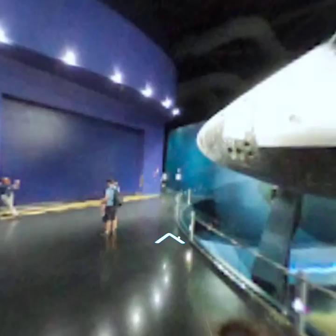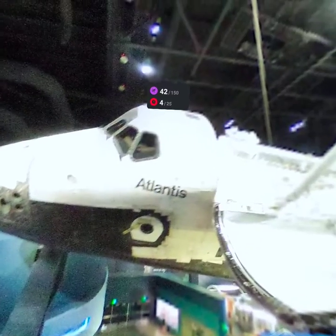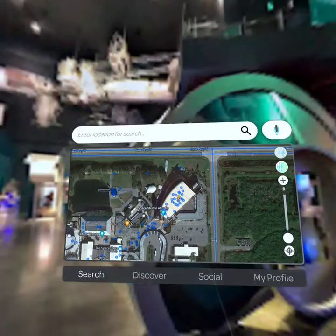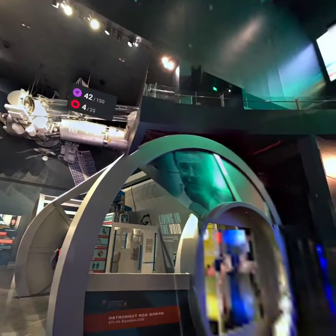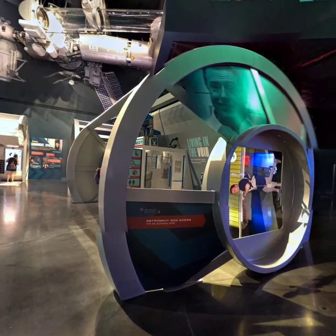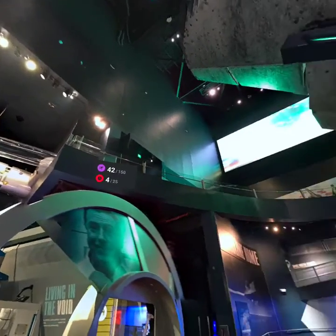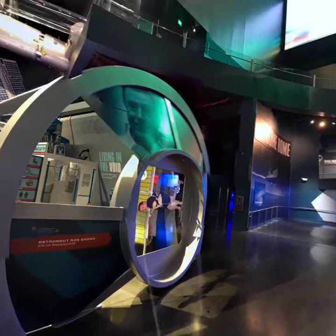I can walk around a bit here. There's what I assume is a huge space shuttle. I've clicked on one of the other hotspots — there are some other satellites and that kind of thing. Something about Ron Garan, STS-124, which is a shuttle mission. There's something about the space station — living in the void. I can't experience all of these things, unfortunately, but in VR at least I can see what's part of the exhibition.